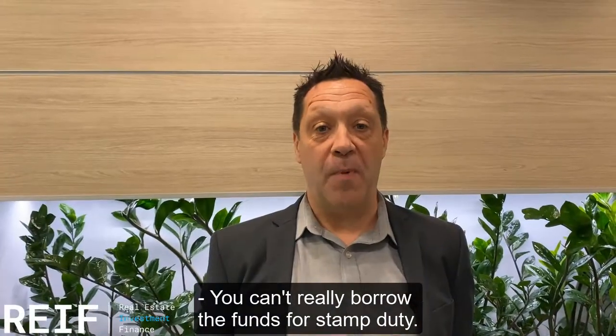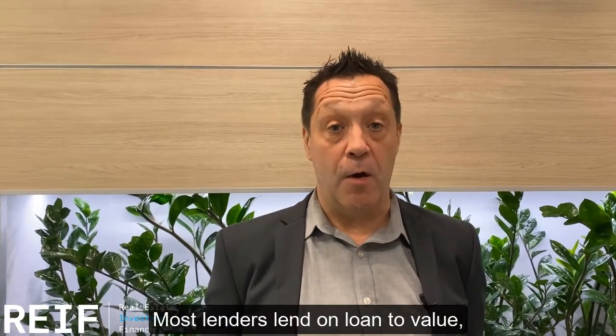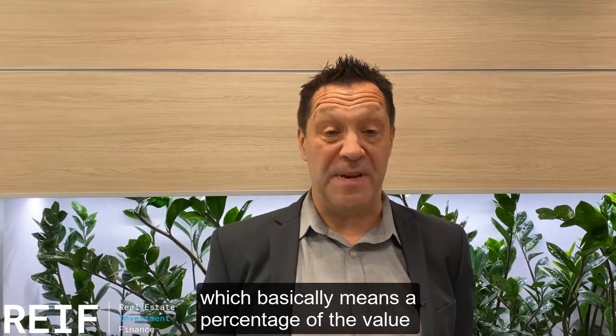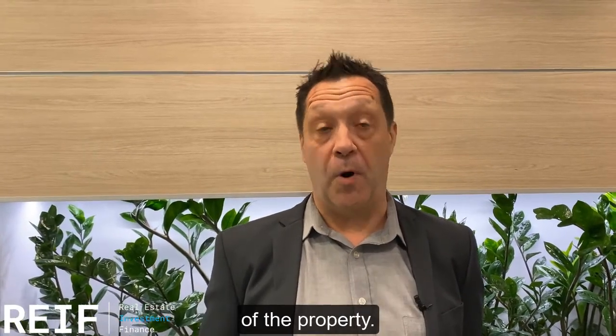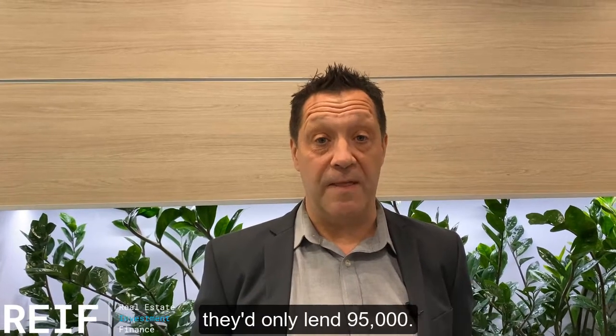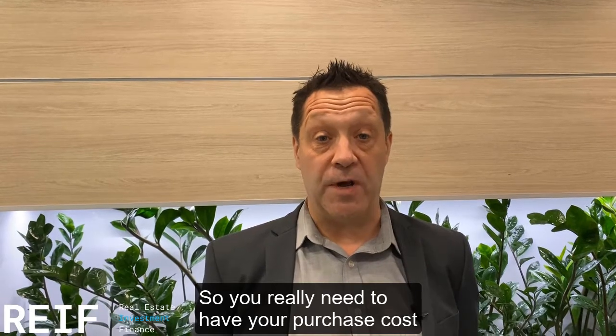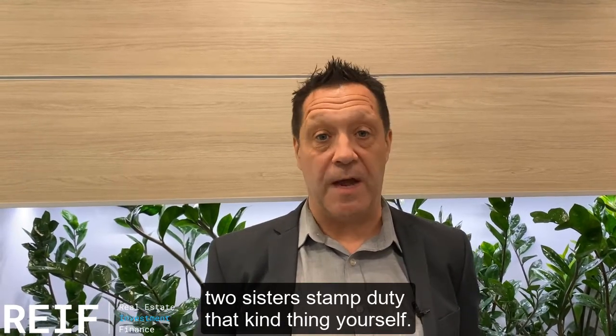You can't really borrow the funds for stamp duty. Most lenders lend on loan to value, which basically means a percentage of the value of the property. So if it was 100 grand and it's 95%, they'd only lend 95,000. So you really need to have your purchase costs — your solicitors, stamp duty, that kind of thing — with yourself.